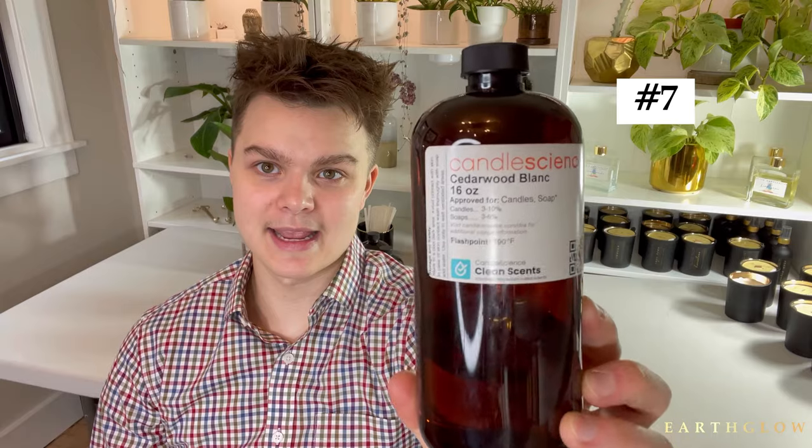Number seven is Cedarwood Blanc by Candle Science. This one has a beautiful, almost moonlight vanilla component to it — it's not just a straight cedarwood. It's definitely got a heavy amount of cedarwood, but it also has this sort of magical quality that works really well in fall and winter collections if you're looking for a nice, earthy but also slightly magical blender.